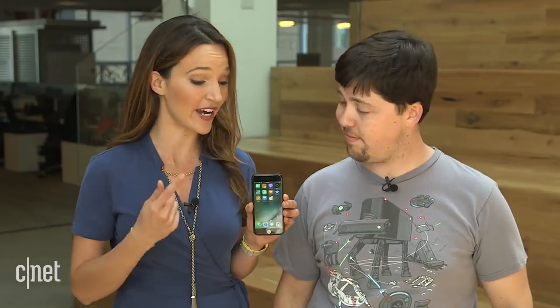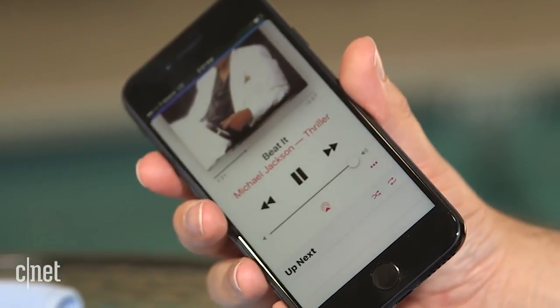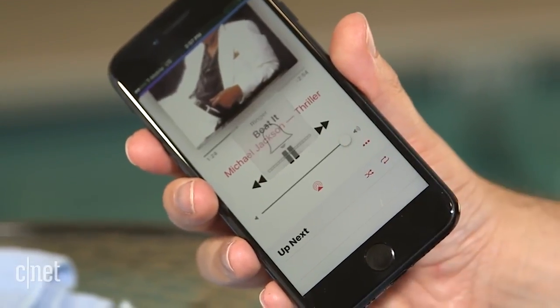So obviously we're not at the pool anymore — we're back in the office. I'm dry, the phone's dry, and it's had about 24 hours to recover. And while most everything seems to be back to working order, the speakers still aren't in their original condition. The volume's nice and loud again, but next to a pristine iPhone 7, the audio doesn't sound quite as rich.